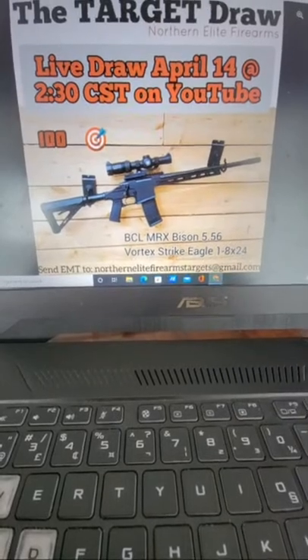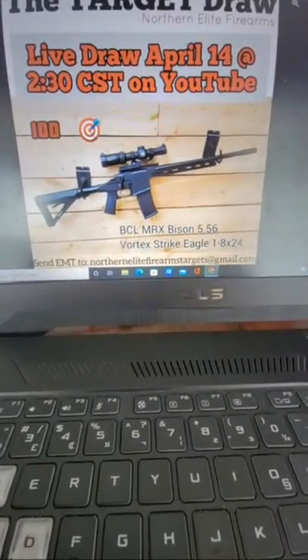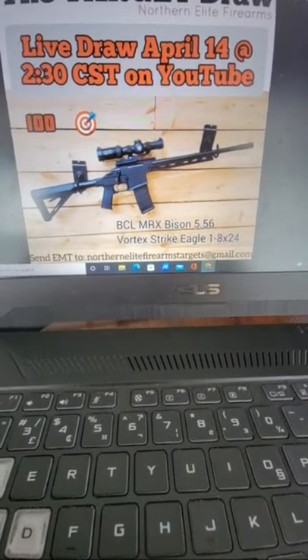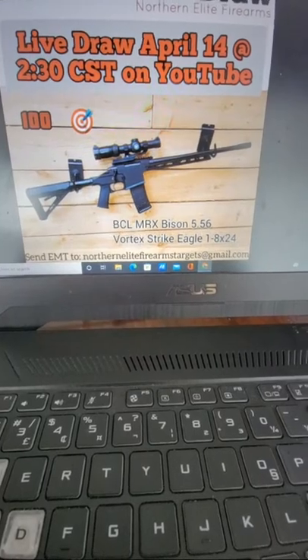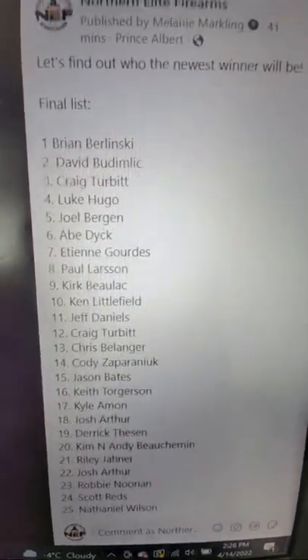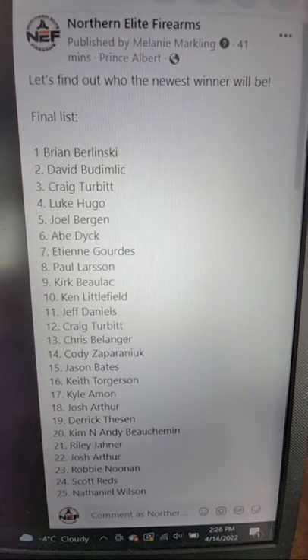This target draw is for the BCL MRX Bison, chambered in 5.56 NATO, and it includes the Vortex Strike Eagle. Everything is shown in the picture, and this of course is on Facebook, as is the final list.